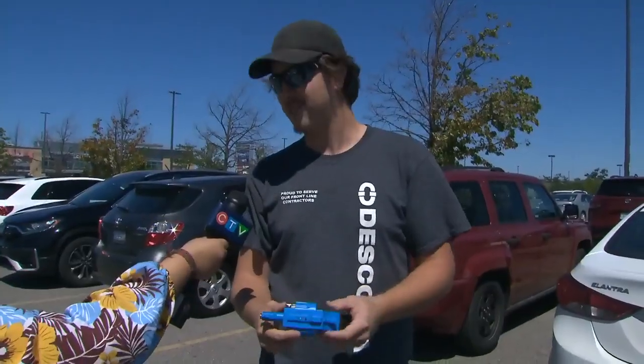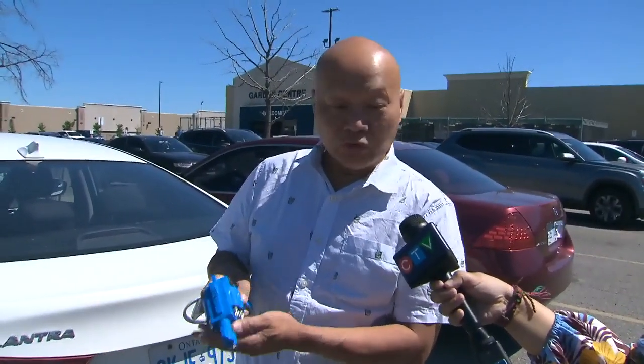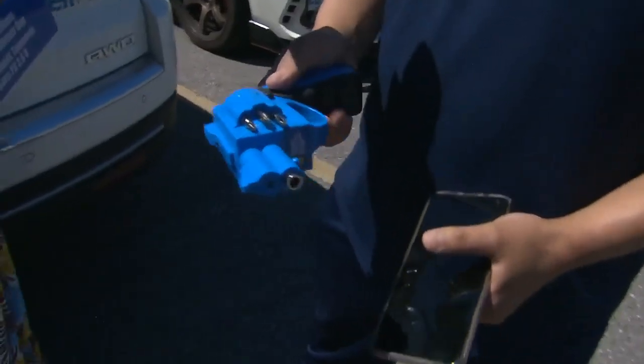I don't know what they were thinking when they designed this. I think there'd be too many people who would try to use it as a gun. I don't think this is something that we should bring into the market. Why would you make a screwdriver that looks like a handgun?